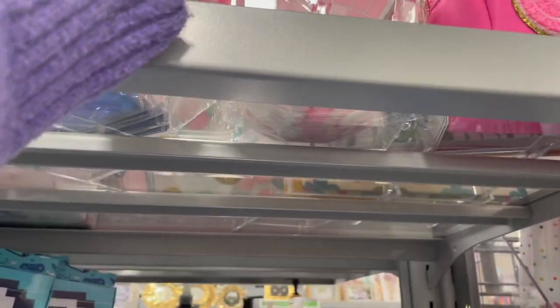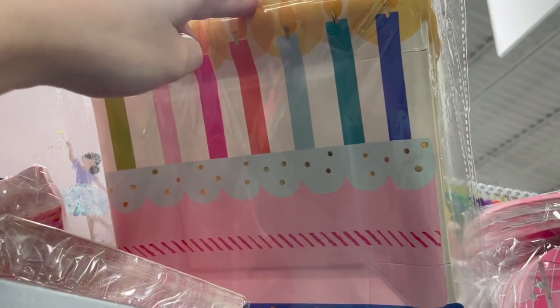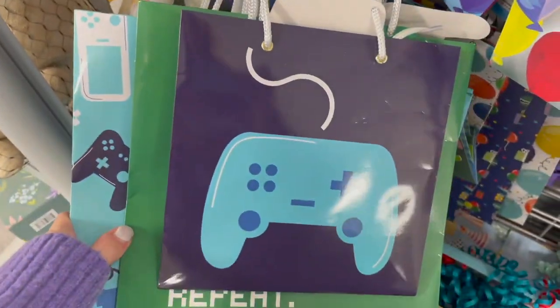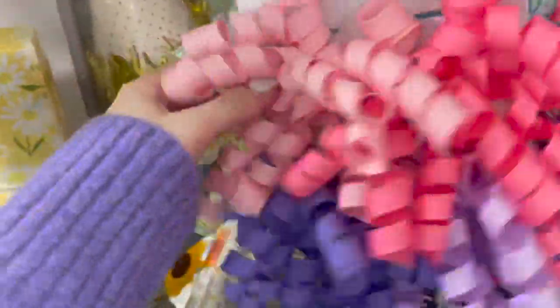Look at these fun disco ball napkins priced at $3.99 — super fun. They also have these really pretty birthday cake plates and all of their birthday bags — so many different ones. Then here is the gaming set with a set of three, priced at $6.99, which isn't bad.